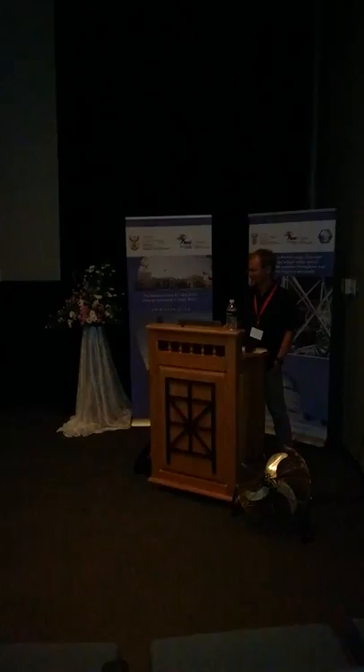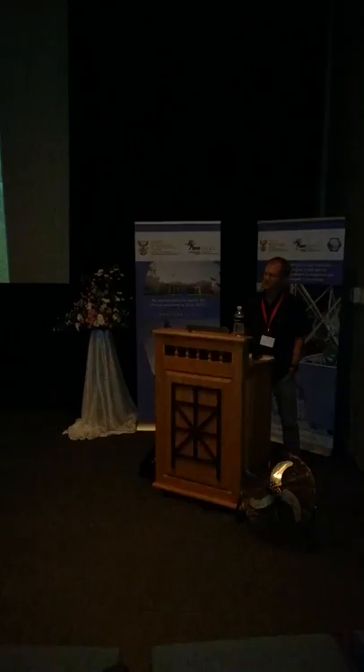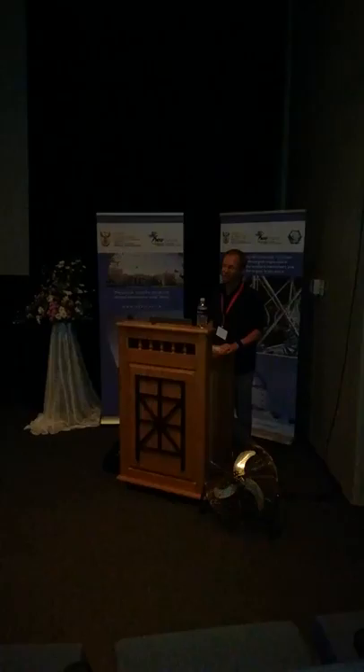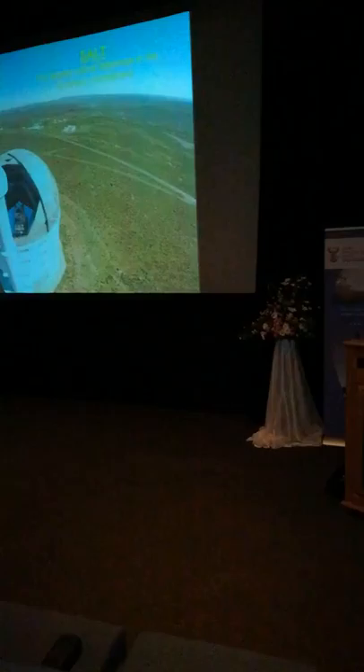The biggest telescope there is SALT, the Southern African Large Telescope, which is the biggest telescope in the Southern Hemisphere. SALT really is the biggest single optical telescope in the Southern Hemisphere, one of only four or five of that size on the whole planet. So it really is right at the cutting edge of astronomical technology in the whole world.